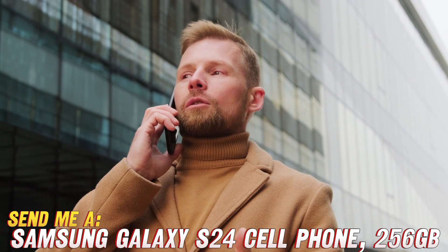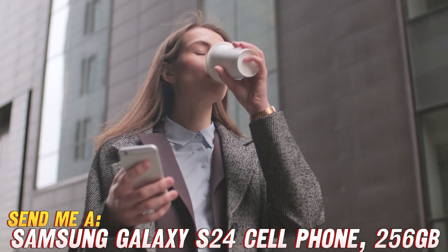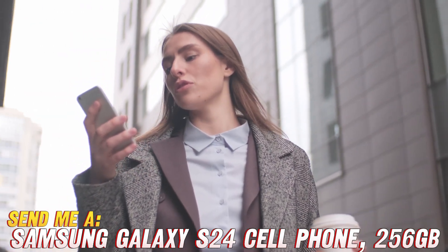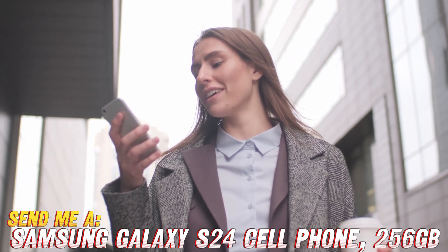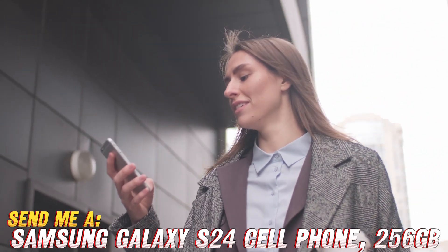So there you have it, folks — the Samsung Galaxy S24, the smartphone dreams are made of. Don't forget to check out the link in the description to snag yours at an unbeatable discount. Until next time, stay techtastic!